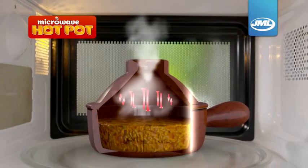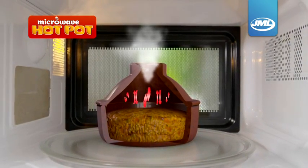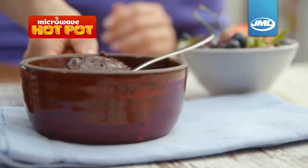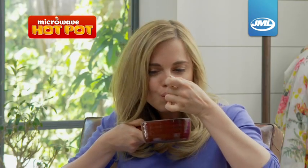The secret is in the special intelligent design that circulates heat evenly and infuses flavour. And it's not just savoury meals. Why not give yourself a luxurious treat? This amazing chocolate fondant is ready to eat straight from the pot in minutes.